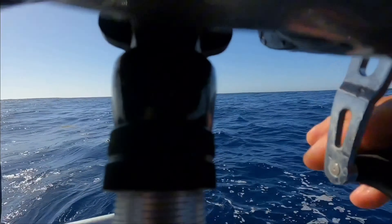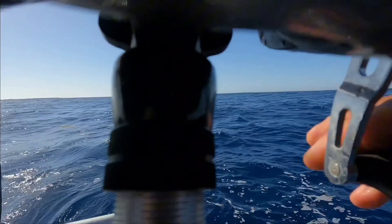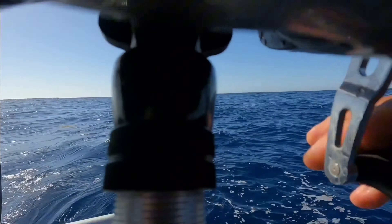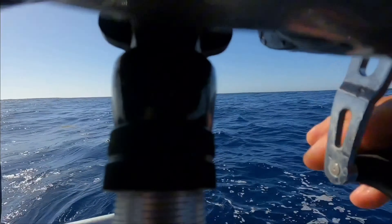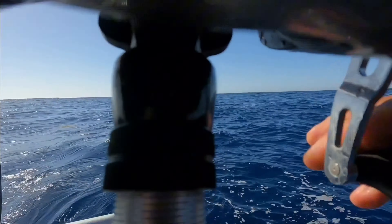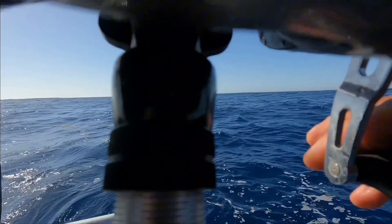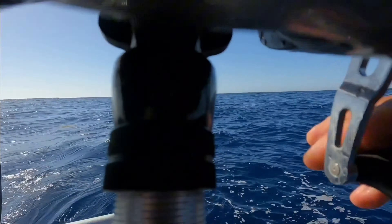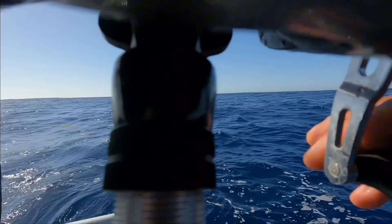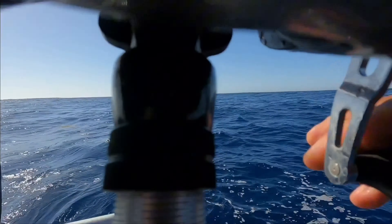Hi guys! Today we will be making sushi, and Dad's behind the scenes right now. So let's get into it! This is a yellowfin — my dad cooked it. This is the thing that makes it super yummy: seaweed wrap. This is our sushi seasoning powder, and this is our rice. And we have carrots and cucumber. So this is going to be very yummy! Let's get into it!